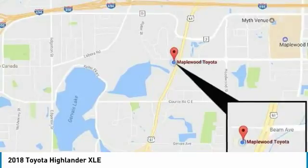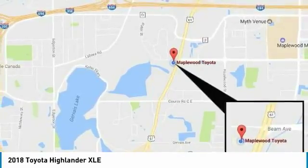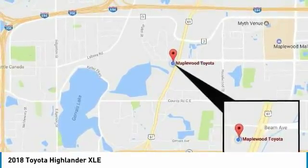Air conditioning, moonroof, HomeLink garage door opener. A vehicle like this doesn't come along every day. Come in and get it before someone else does.